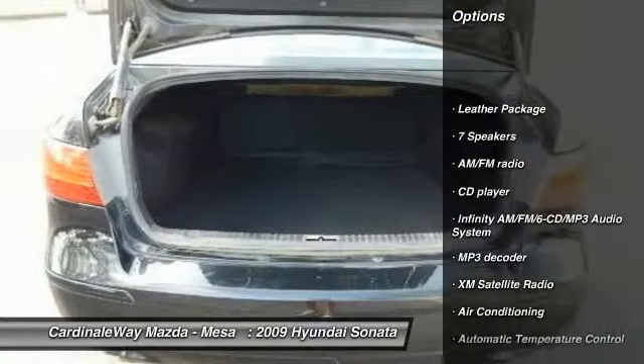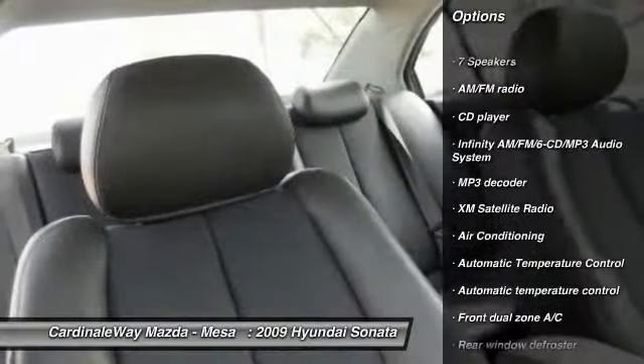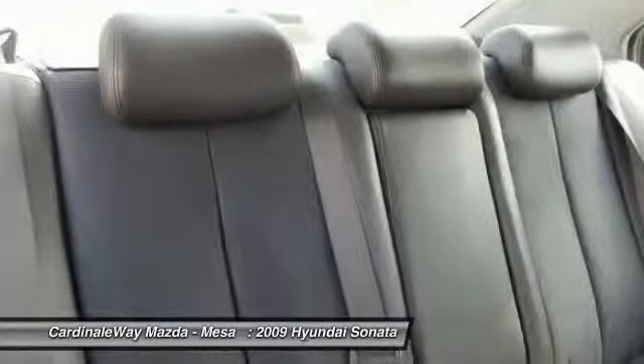XM satellite radio, traction control, dual airbags, power steering, air conditioning, front auto dimming rear view mirror.